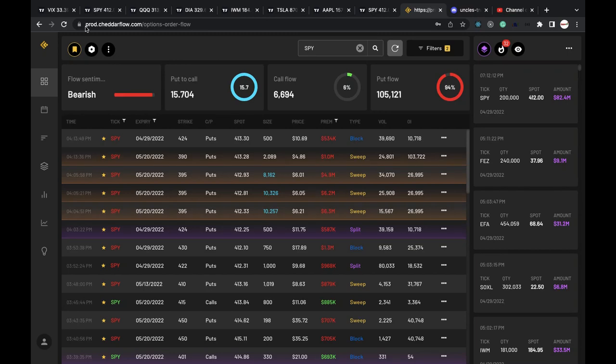Hello nieces, hello nephew, it's your Uncle Chad here, and it's Saturday, but Uncle Chad is going to be doing analysis for Friday, so keep that in mind.